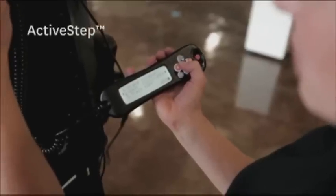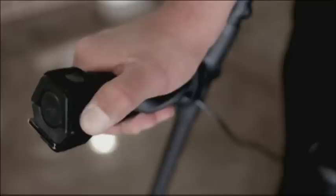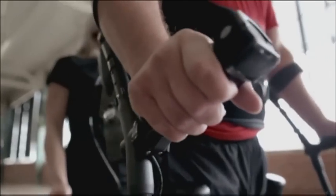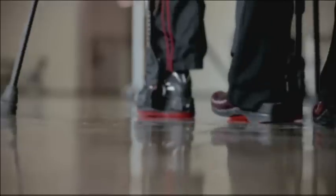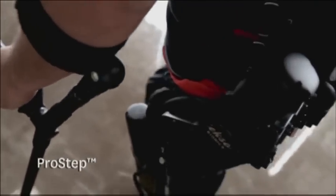The next progression is ActiveStep, where we actually give the user the ability to trigger the step with their own button push. The user, while walking either with crutches or with a walker, when they feel comfortable, can actually trigger and take the next step. And then the final progression is what we call ProStep. With ProStep, the device itself can actually sense just by the user's gesture and positioning when they've gotten into the right position and wants to take a step, and it actually takes the step for them.